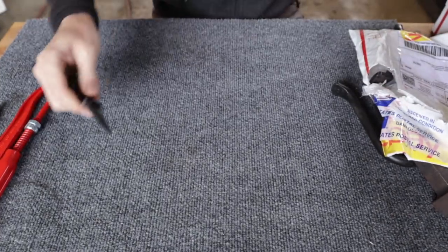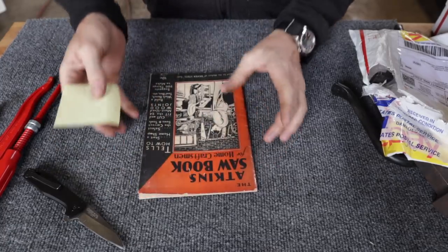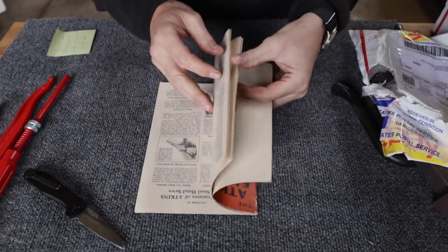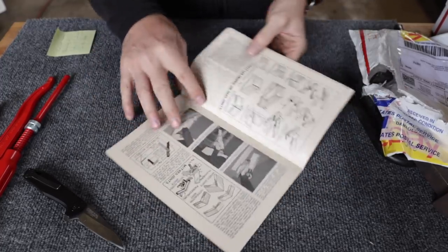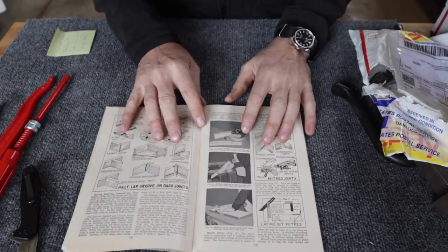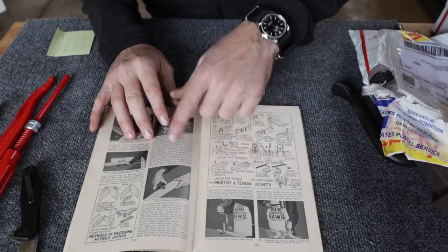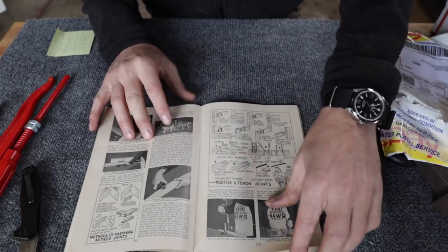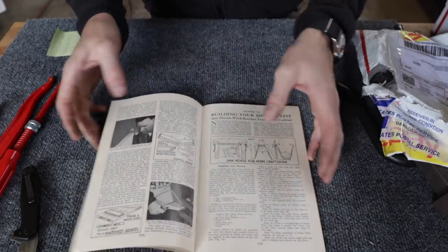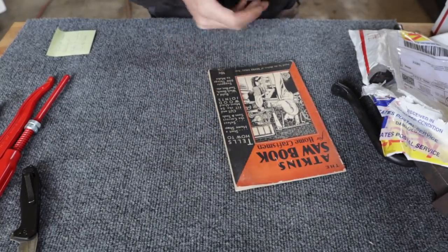We have here an early Atkins saw book — oh, it's a crosscut! I love this stuff. I have a whole collection of this stuff, Ken, and it's getting so hard to find. All the old techniques — this is so valuable, you can't even find this stuff online hardly anymore. A lot of these old manufacturer manuals would show best practices that had been handed down for generations from carpenters, like how to do dovetails and all that stuff. That is really nice. Thank you, Ken.